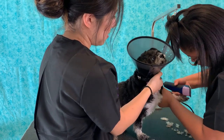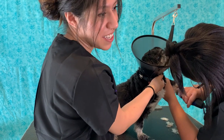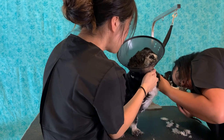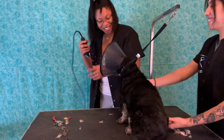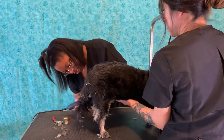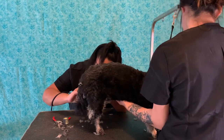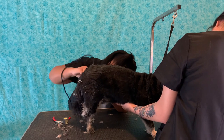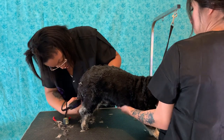He's actually doing really good for how much it must hurt. I mean, he's growling and talking to us but he's not trying to get away. It's okay. You've got one more. Come on, it's okay.